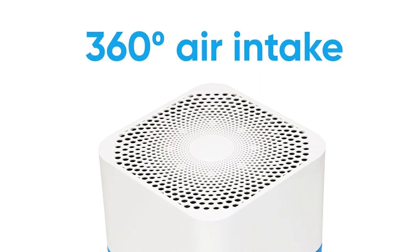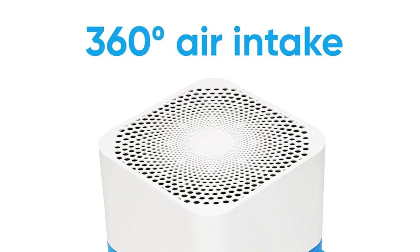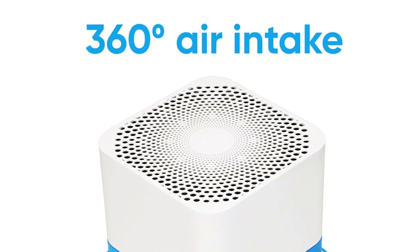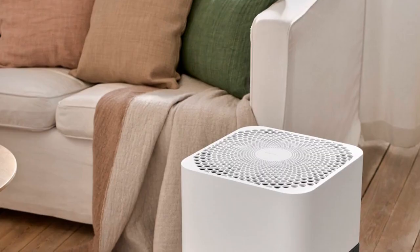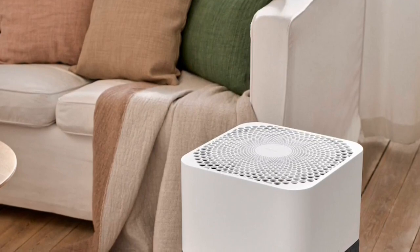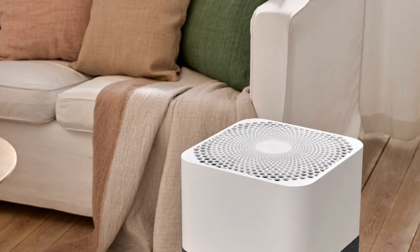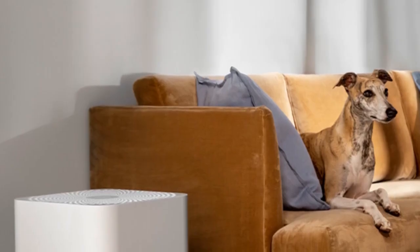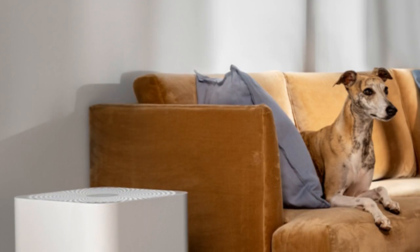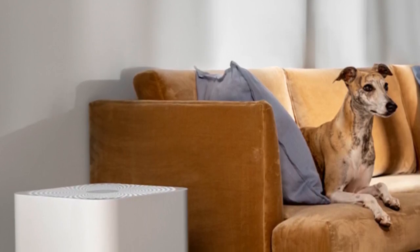The Blue Pure 211 Plus pre-filter comes in five different colors, from eye-popping yellow to low-key gray, so you can customize the look for your space. The machine also has a filter indicator light to let you know when it's time to replace your main filter. Possible downsides include more noise on lower speeds compared with similar machines, and relatively high purchase and maintenance costs — it draws more power than the Coway on similar speeds, and it is a bit louder and more expensive, both up front and over time.